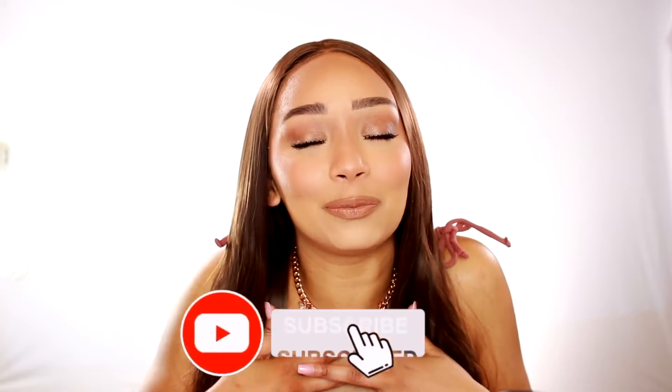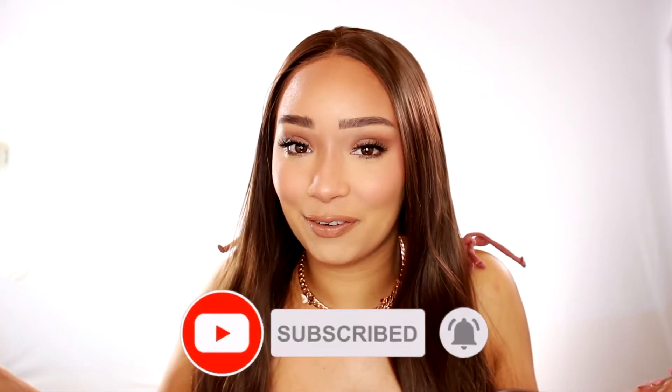If you guys are enjoying my hauls, please be sure to give this video a like and also hit that subscribe button to join the KB family, because it'll really help me out. And without further ado, let's get into this haul.